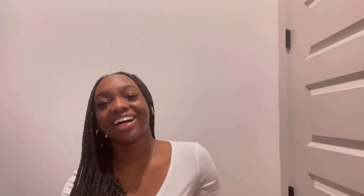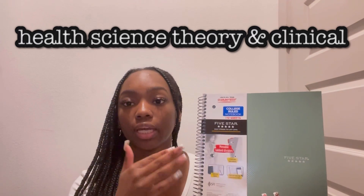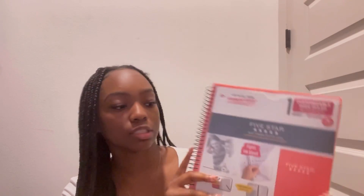Next I got this college-ruled sage green notebook — she's so cute! It's actually one of their new colors this year and I thought it matched my folder pretty well. It's the thicker version of a one-subject notebook, and it's for my Health Science Theory and Clinical class, which is my nursing class. I've heard we take a lot of notes, and since this class leads toward my career path I wanted a thick, note-friendly notebook.